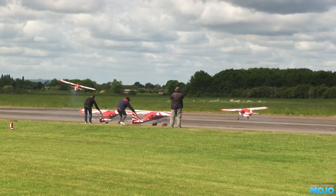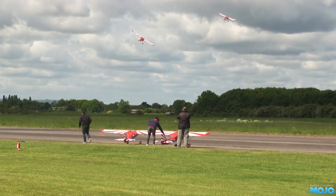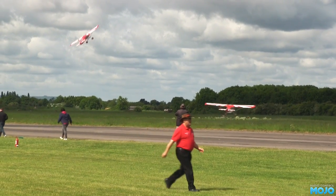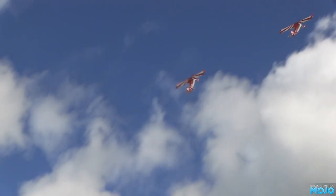The Horizon Decathlon. Not sure if it was the 26 BNF or 100cc ARF. Always hard to gauge the size when most of the models are so big. Really smooth in the air. Would be nice to have a field big enough. Maybe I should find an engine for my old Black Horse Decathlon.